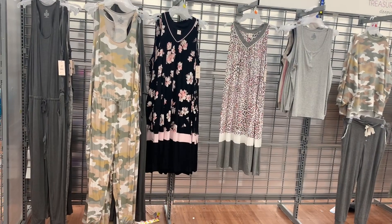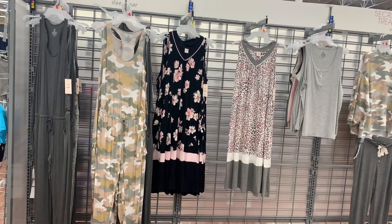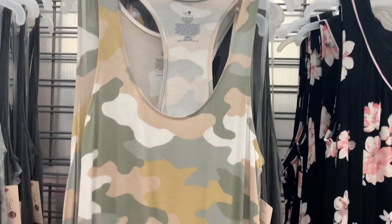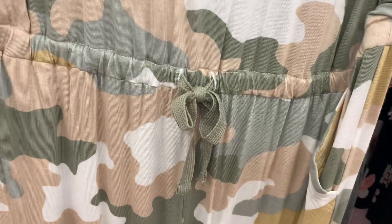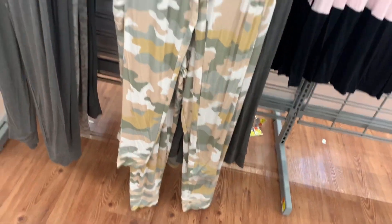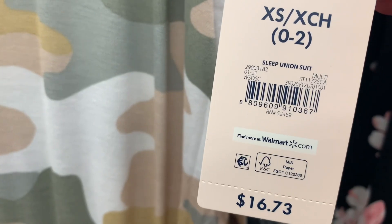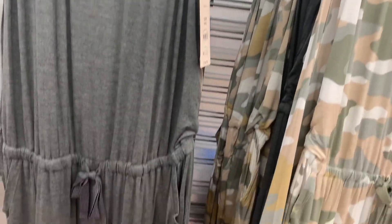No way — those two on the left are a one-piece suit but they're pajamas! This is so awesome. It's camouflage and has a little tie with elastic, pockets, and they're pretty long. They're by Secret Treasures and they're $16.73. Then they have a solid gray one that looks so nice.